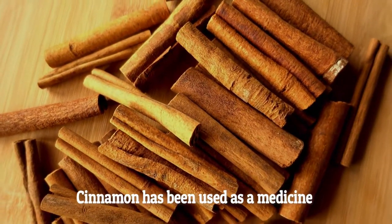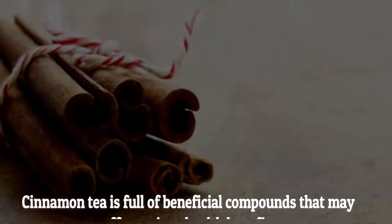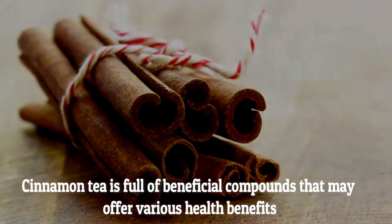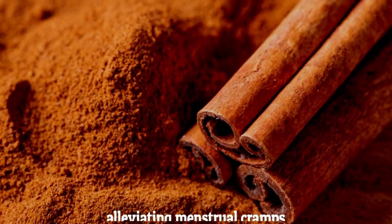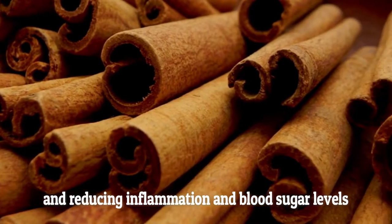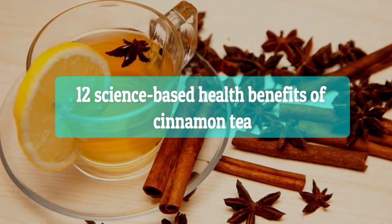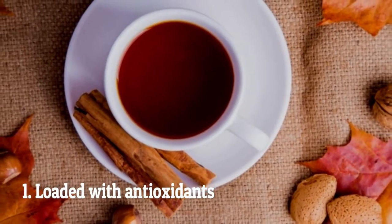Cinnamon has been used as a medicine in traditional Ayurvedic and Chinese medicine for centuries. Cinnamon tea is full of beneficial compounds that may offer various health benefits, including aiding weight loss, improving heart health, alleviating menstrual cramps, and reducing inflammation and blood sugar levels. Here are 12 science-based health benefits of cinnamon tea.